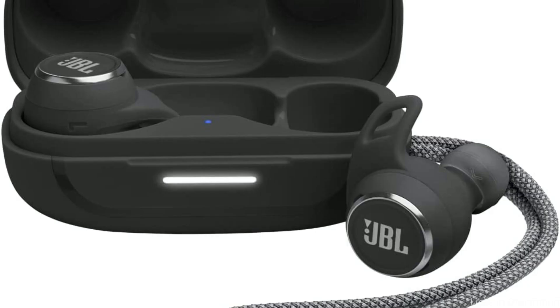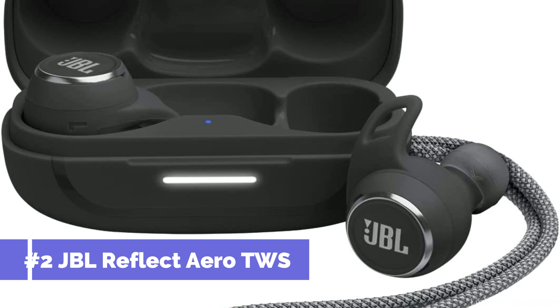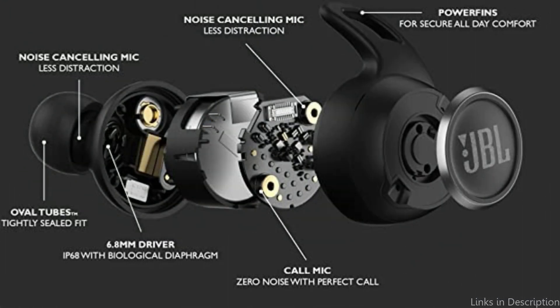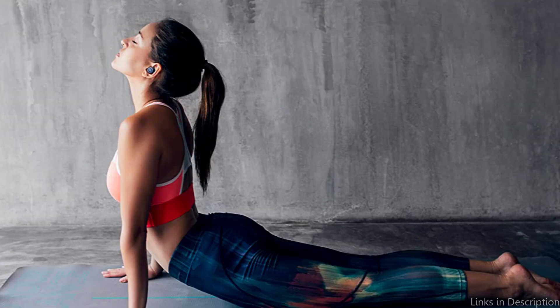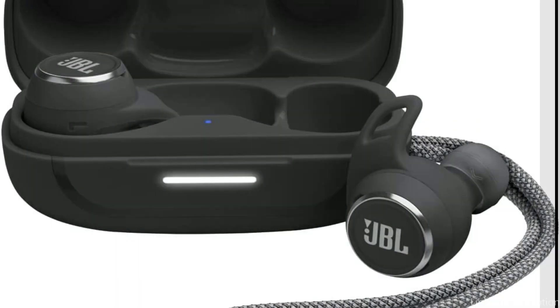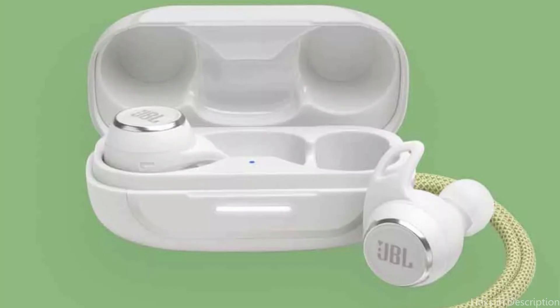On number 2, we have JBL Reflect Aero TWS Earbuds. The JBL Reflect Aero TWS Earbuds are perfect for athletes who demand quality sound while they work out. The earbuds are sweat and water-resistant, making them perfect for a tough workout or even a light run in the rain. One of the key features is their impressive battery life. With up to 16 hours of battery life, you can get through a full day's workout without worrying about your earbuds dying on you. The earbuds come with a charging case that can recharge them multiple times.